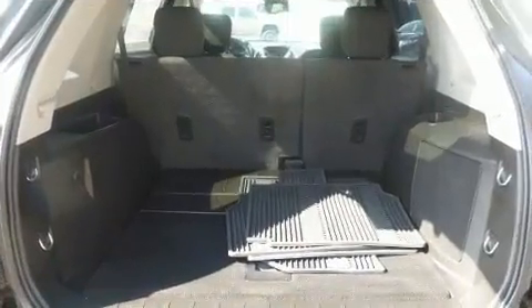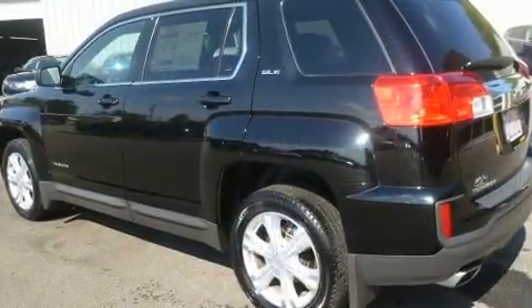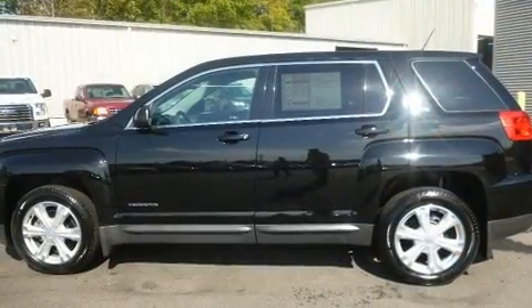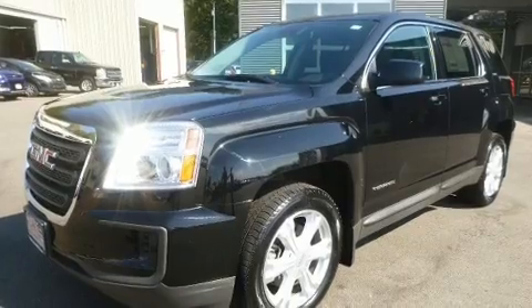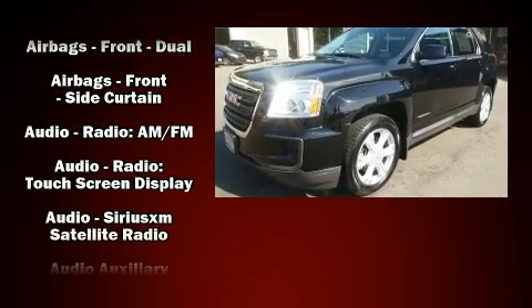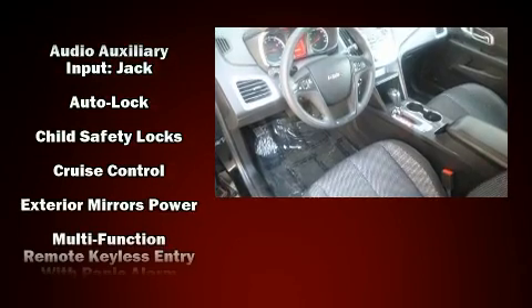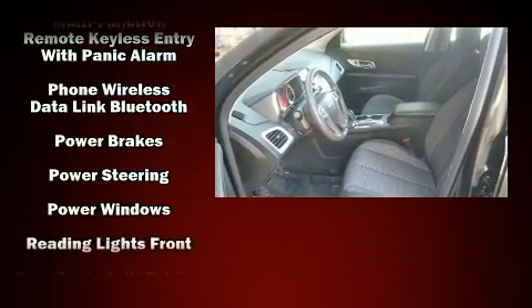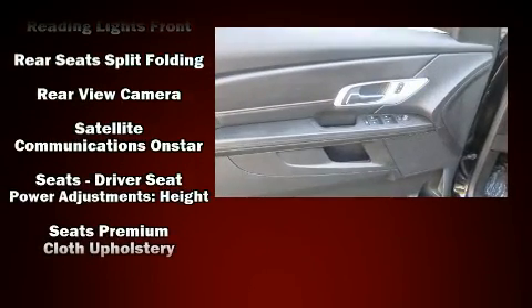Audio features include an AM/FM radio and six speakers, enhancing the audio experience throughout the interior. Passengers are protected by various safety and security features including dual front impact airbags with occupant sensing airbag, head curtain airbags, brake assist, a security system, OnStar, and four-wheel disc brakes with ABS.